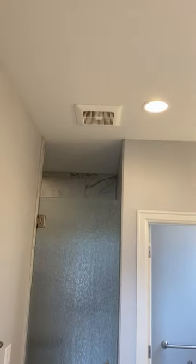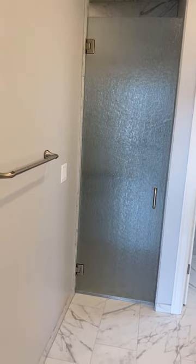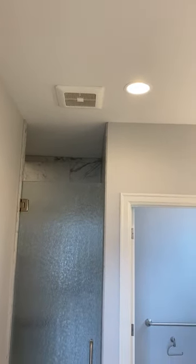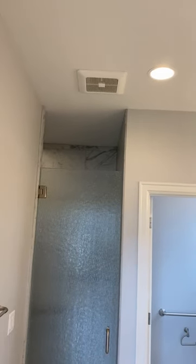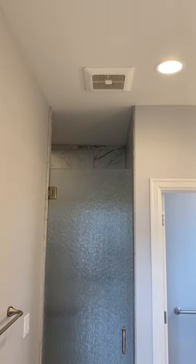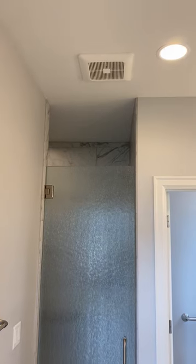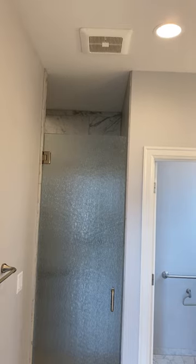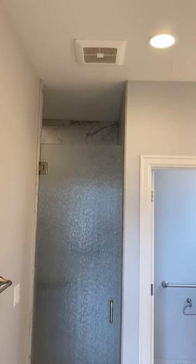The difference with the Quail Home Panasonic Whisper Green fans is they do operate via wall switches in all of our bathrooms, venting the air as needed, but additionally they contain sensors that allow them to detect moisture in the air and automatically turn on, keeping your bathroom moisture free and the humidity correct.